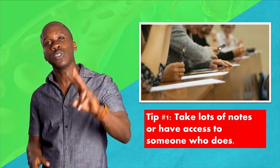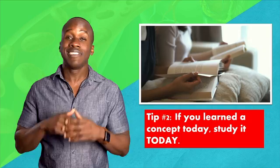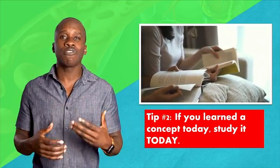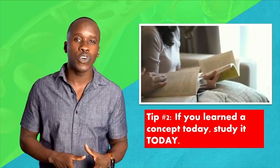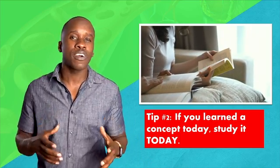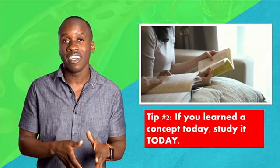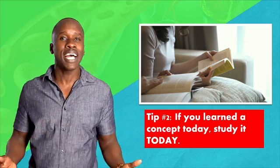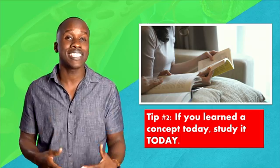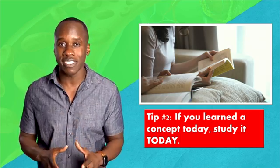Tip number two: if you learned a concept today, study it today. Not tomorrow — today. I made this a habit. When I left class, I went to a friend's dorm room before even going home, and we would spend about a half hour going over the concept that we had just learned in class that day. That way, it was still fresh in my mind and easier for me to remember, and it allowed me to reinforce the concept I had just learned.